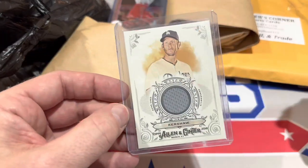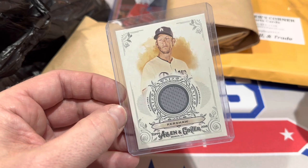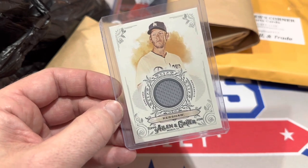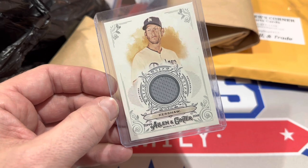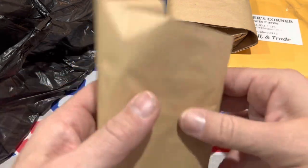We've got a Clayton Kershaw relic. This is from the seller that had the Aaron Judge Pop 1. He's selling that Judge card for $3,000, or he'll take $2,000 cash — $3,000 is based off recent comps of similar cards. And a nice Kershaw relic — not a rookie, though that'd be cool. It was $5.